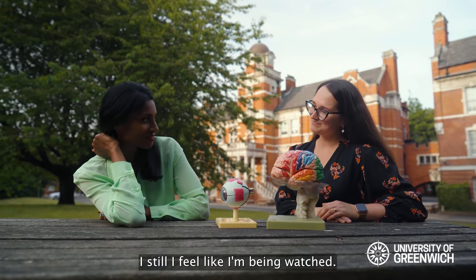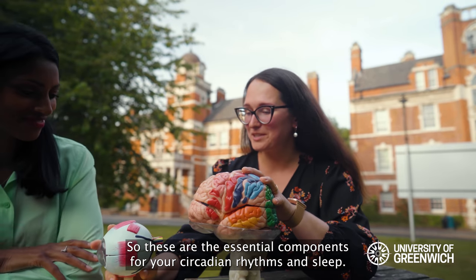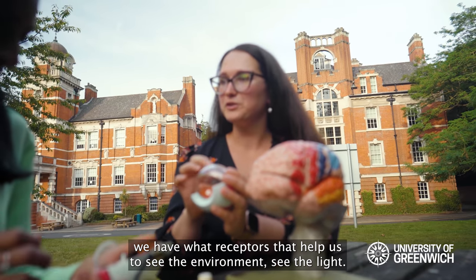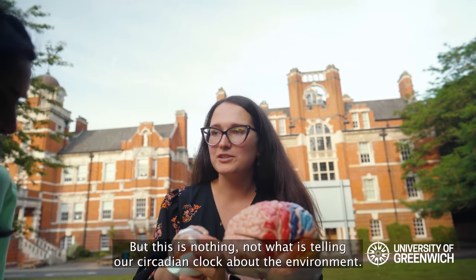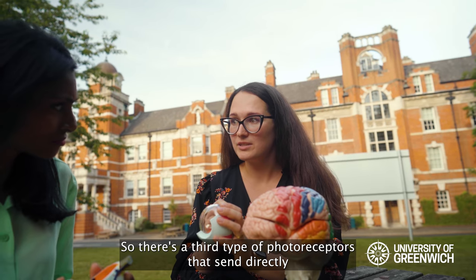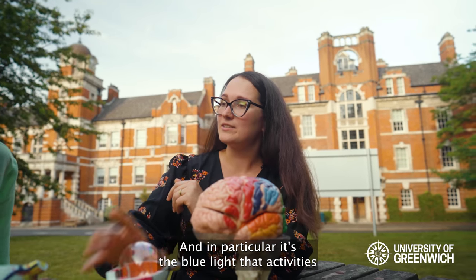Why do you have an eye and a brain on the table? These are the essential components for your circadian rhythms and sleep. The way we see the world around us is through the photoreceptors — at the back of the eye we have photoreceptors that help us see the environment and the light, but this is not exactly what is telling our circadian clock about the environment we're in. There's a third type of photoreceptor that sends directly to your brain the information about surrounding light, and in particular it's blue light that activates the circadian clock.